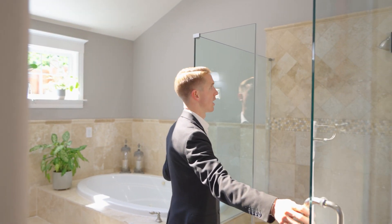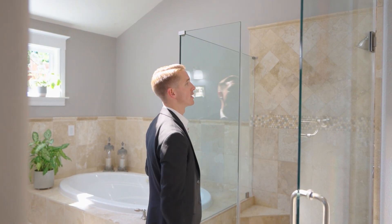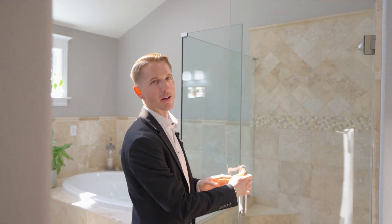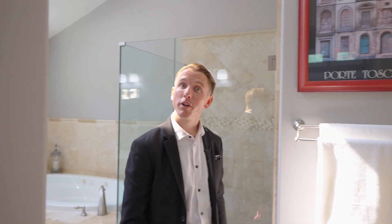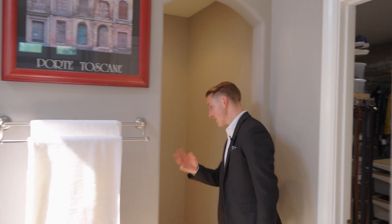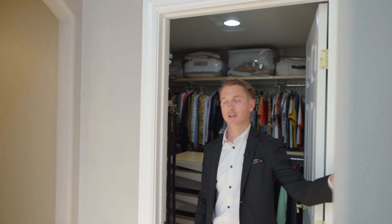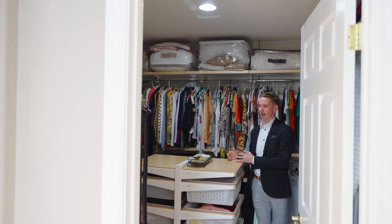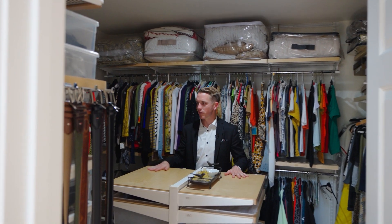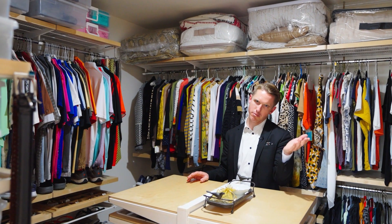There's a glass-enclosed standing shower with penny tile on the floor and two niches on either side — his and hers. Stainless steel finishes throughout. Then there's a water closet with nice towel fixtures, a linen closet, and leading into the walk-in closet, which is so well done — beautifully organized with tons of space.